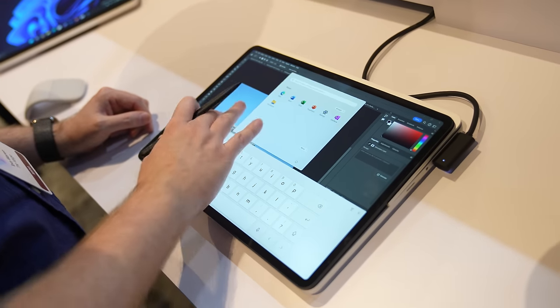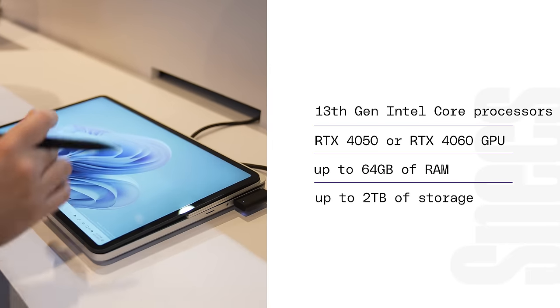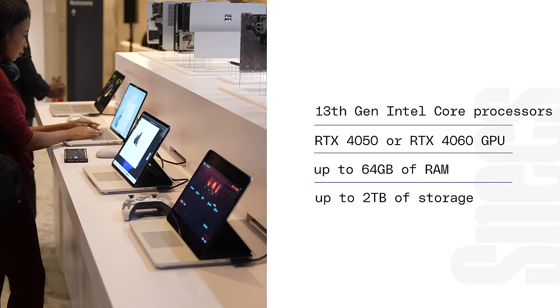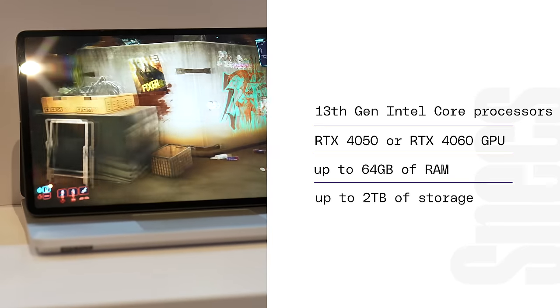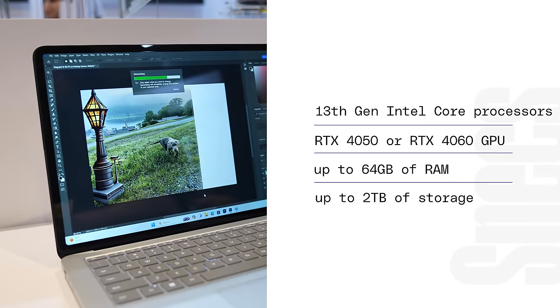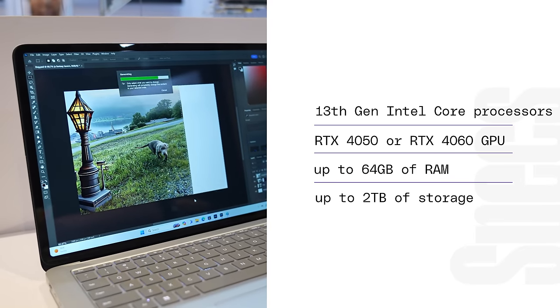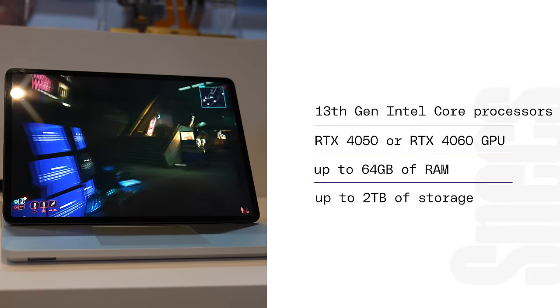On the inside there are a lot of upgrades too. Microsoft is upgrading to 13th gen Intel Core processors. There's also the ability to pick between the RTX 4050 or 4060 GPU, which seem like they would be pretty good for PC gaming and creator applications. This is the first Surface device where you can upgrade to 64GB of RAM, alongside up to two terabytes of storage. There's also a tiny chip inside developed by Intel called an NPU — a Neural Processing Unit — which is an AI chip that boosts AI tasks in Windows.